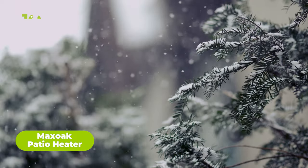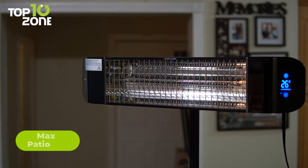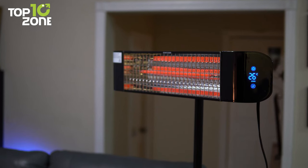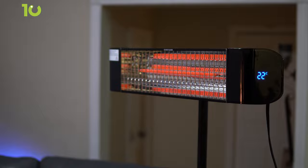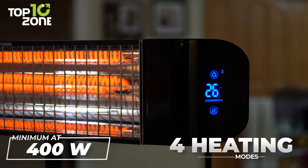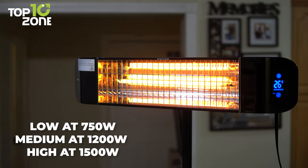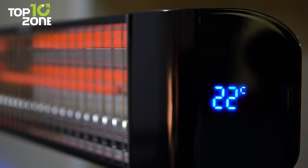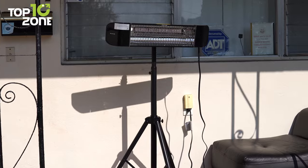Winter is just around the corner. To keep warm, here's the Max Oak Patio Heater. It has a temperature range between 5 to 45 degrees centigrade and can effectively warm up to 6 square meters of space in about 3 seconds. The four heating modes include a minimum at 400 watts, low at 750 watts, medium at 1,200 watts, and high at 1,500 watts. A built-in LED display shows the current temperature, while the IP65 rating keeps it safe from inclement weather.